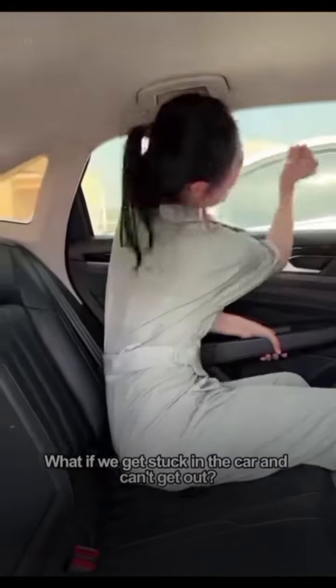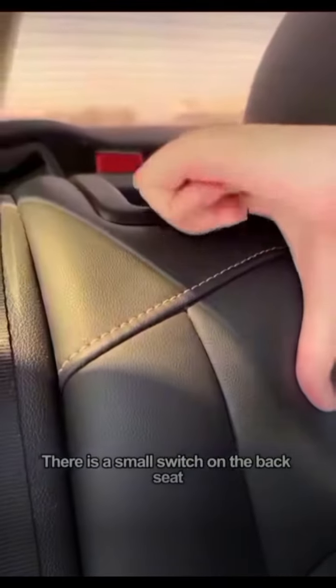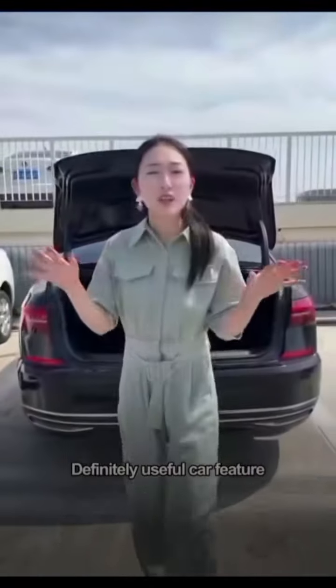What if you get stuck in the car and can't get out? Don't worry. There is a small switch on the back seat — press and hold it to fold the rear seats down, then climb into the trunk. Find a small cover on the trunk door panel, open it, and there is a white knob inside. Push it up and you can open the trunk for an emergency escape. Definitely useful car features, right?